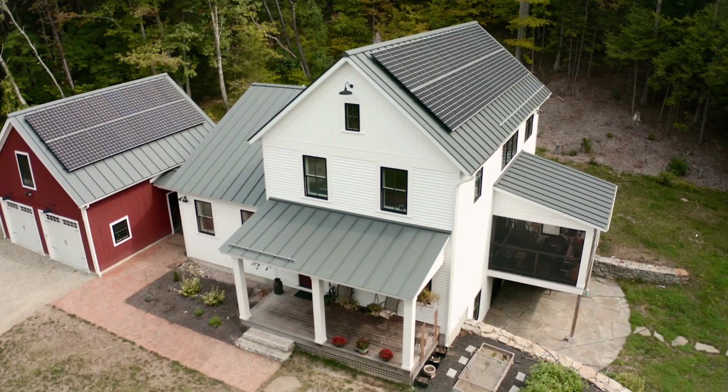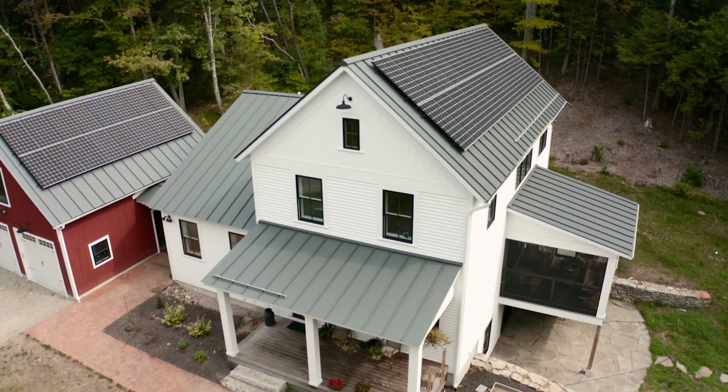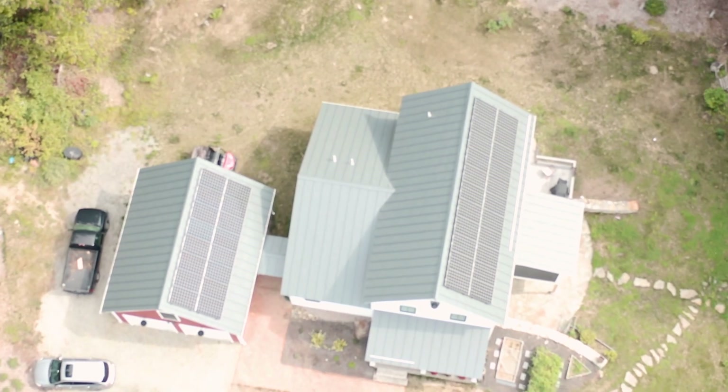This house has a metal roof. It doesn't play a huge factor in efficiency, but it plays a huge factor in the durability of the house. This roof should last 100 years.